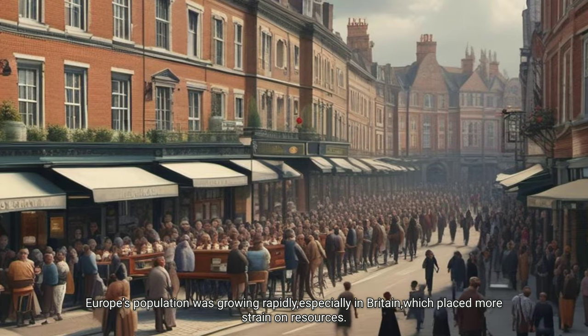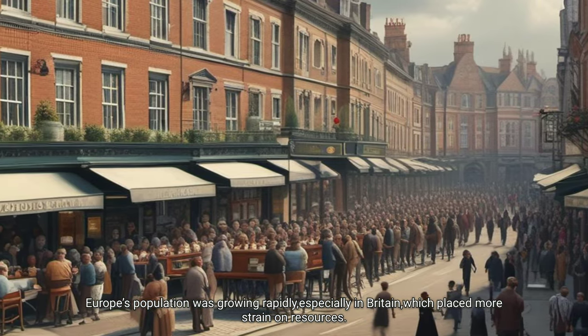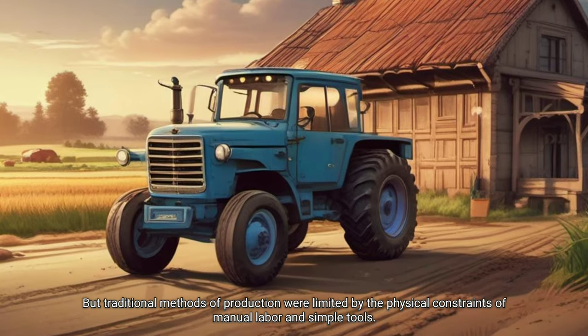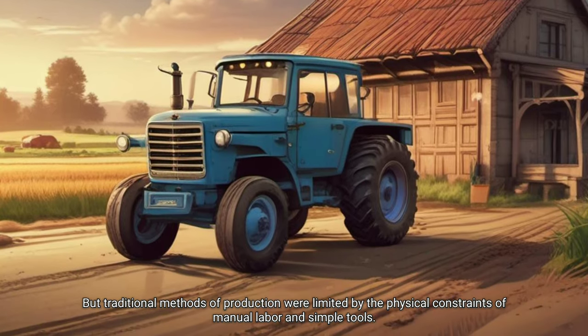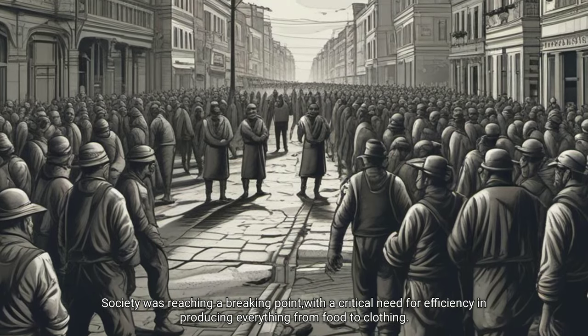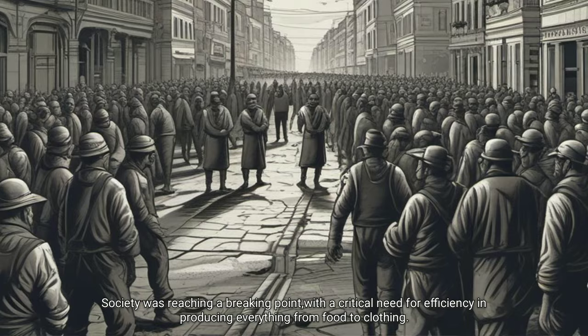Europe's population was growing rapidly, especially in Britain, which placed more strain on resources. But traditional methods of production were limited by the physical constraints of manual labor and simple tools. Society was reaching a breaking point, with a critical need for efficiency in producing everything from food to clothing.